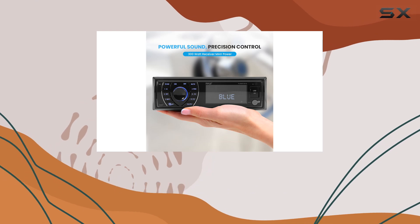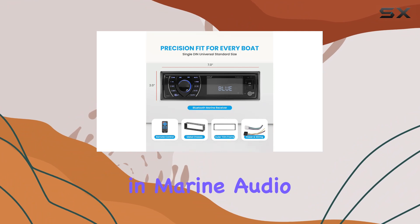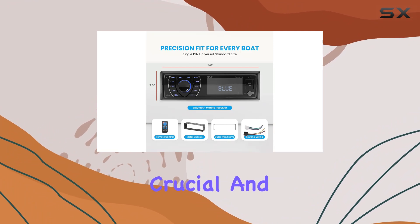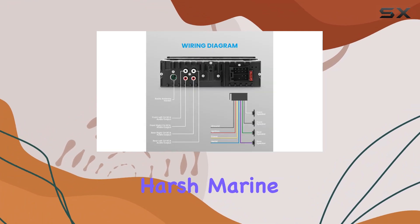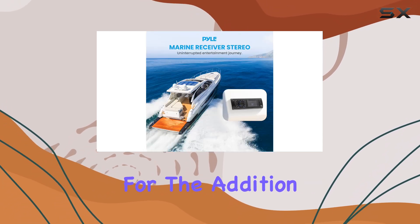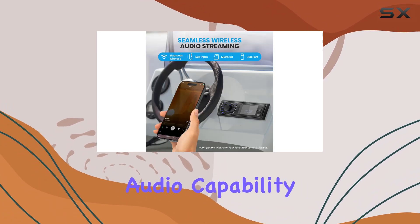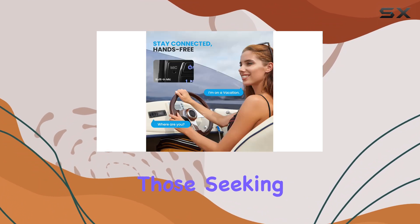Durability in marine audio equipment is crucial, and this stereo promises to withstand harsh marine conditions with its solid construction. The rear RCA outputs allow for the addition of external amplifiers or speakers, expanding the system's audio capability for larger vessels or those seeking a more powerful sound setup.